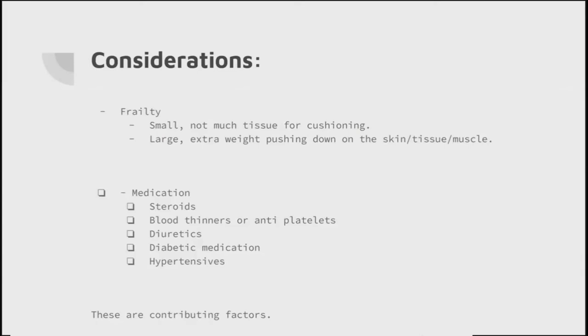Other considerations: incontinence, hypothermia - they've been lying on the floor for a period of time; is it the cold surface, the cold environment, or can't quite figure out why they're cold? New shortness of breath that wasn't there when they first fell. We also need to consider whether these are frequent fallers, or do they have anti-fall devices, or have they suddenly started falling two or three times in quick succession when they never used to? All of this feeds into how much danger or risk they are in.